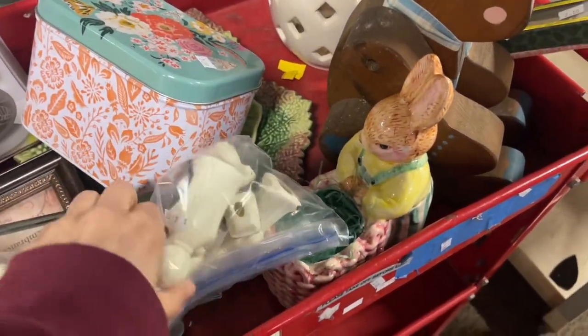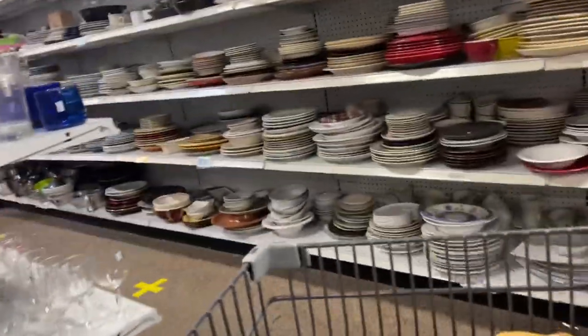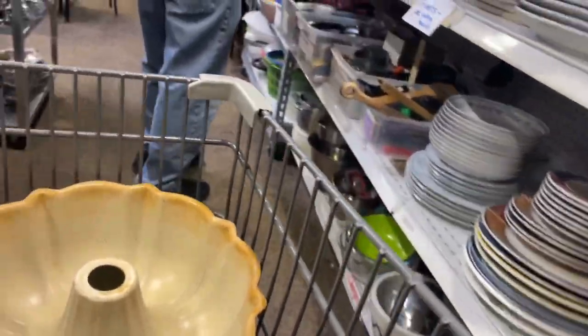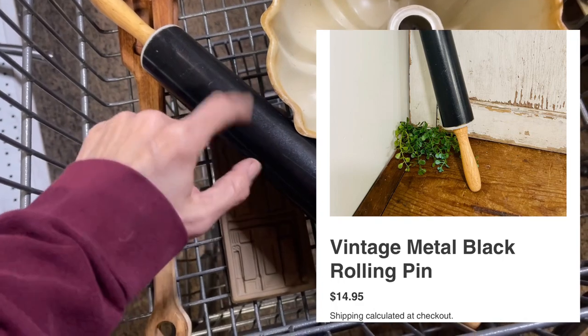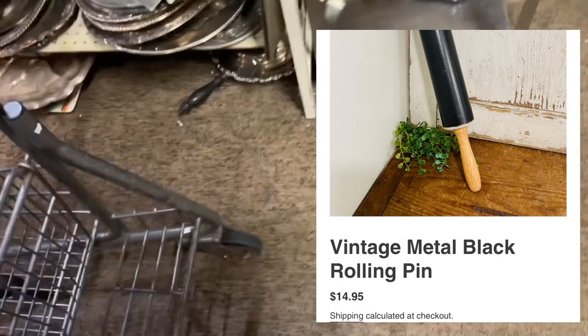Blessings Abound is on Metcalf in Overland Park, Kansas, and although some of their items are higher I can definitely always find some great deals, and there is so much selection at this store. I have been searching and searching for metal rolling pins and I found two this weekend, so that was super exciting.